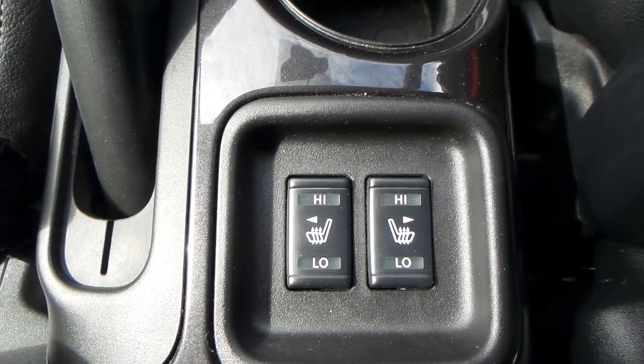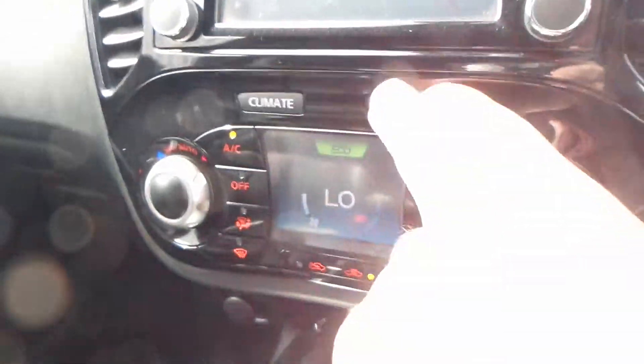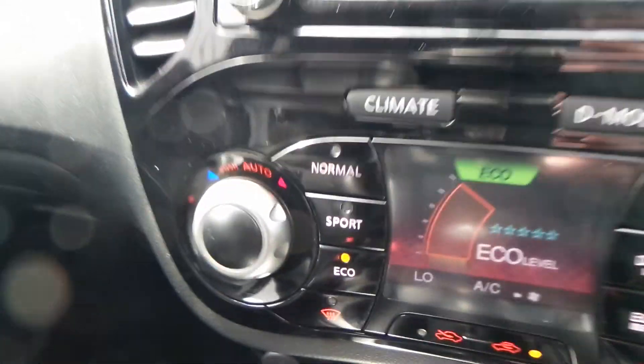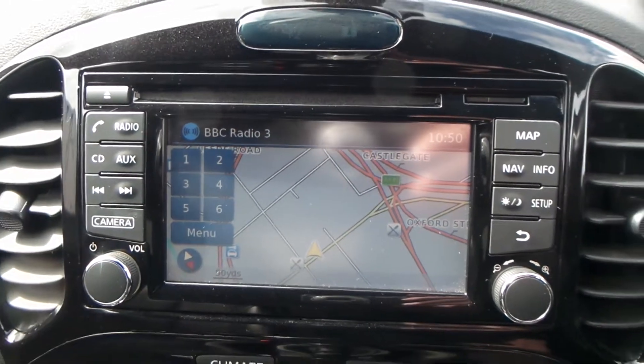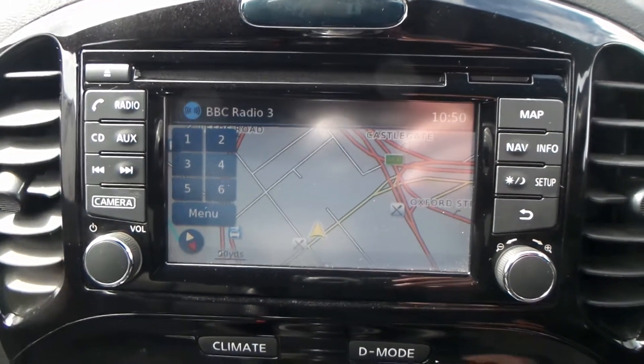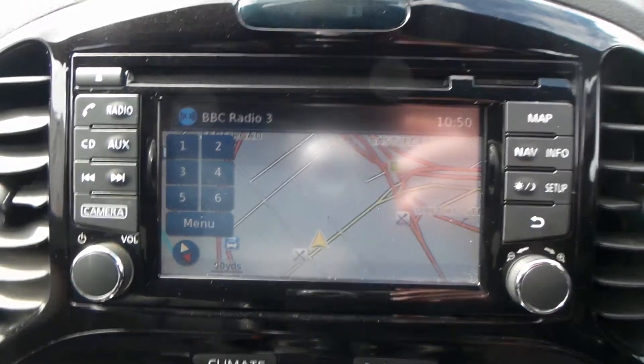Within the vehicle you have heated front seats, a USB port and AUX port, climate control and air conditioning. There are different drive modes such as normal, sport, and eco. You also have the built-in sat-nav, CD player, and radio with FM, AM, and DAB. This model also has Bluetooth, cruise control, and a speed limiter.